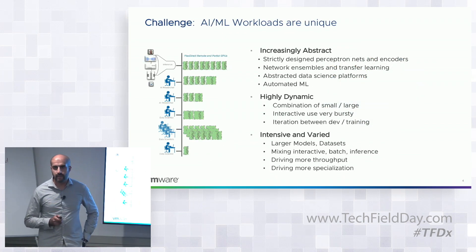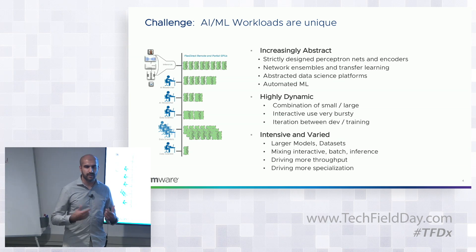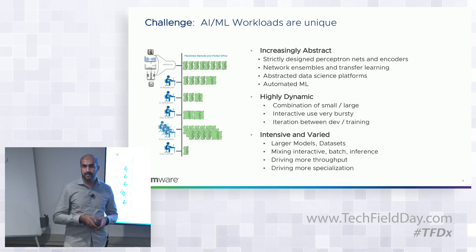AI and machine learning are emerging workloads quite different from what most people are used to. There's less and less programming involved. Years ago, building a self-directed car, doing object recognition, or character recognition for the post office required programmers to code those things — finding patterns, applying statistical formulas to detect objects and automate human cognition.